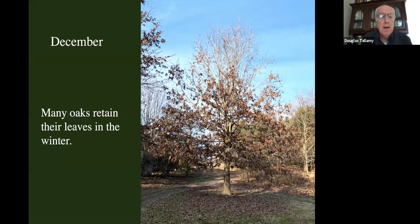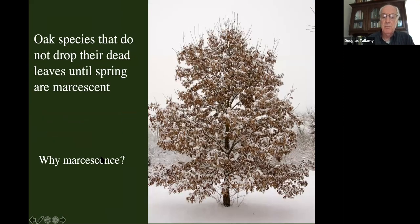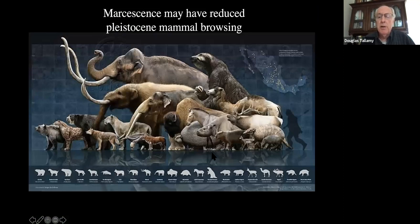December. Another thing you might notice is that some oaks, particularly in the white oak group, do not drop all of their leaves — they hold their leaves in the wintertime. That's a condition called marcescence. It's very common on younger trees and on juvenile leaves of older trees. Why are they holding their leaves when other deciduous trees have dropped theirs? The leading hypothesis is that it wasn't long ago — only some 10,000 years ago, at the end of the last glaciation — we had lots of huge mammals in North America, and many of those were browsers.